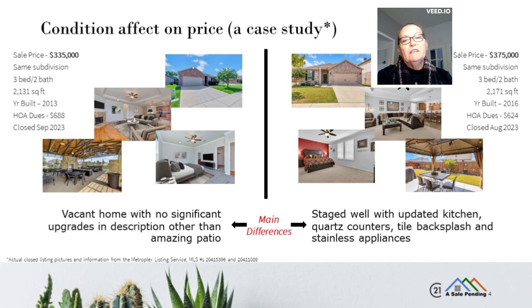One of the most significant factors affecting the choice of the right listing price is condition. In this example, you can see two very similar homes with very different sale prices. The key difference here is the upgrades chosen by the house on the right — an updated kitchen, quartz countertops, a tile backsplash, and a strong marketing plan yielded this seller $40,000 more than the seller on the left.